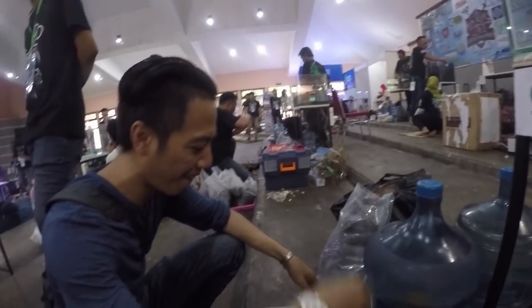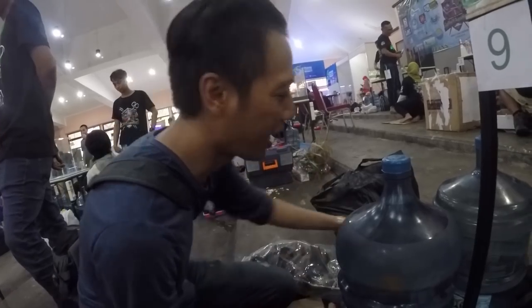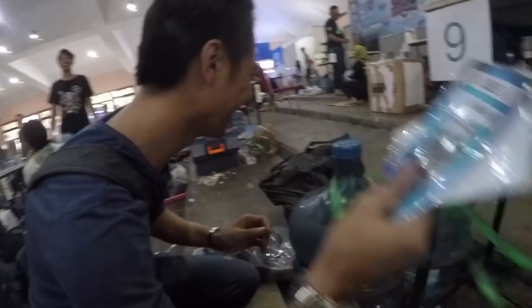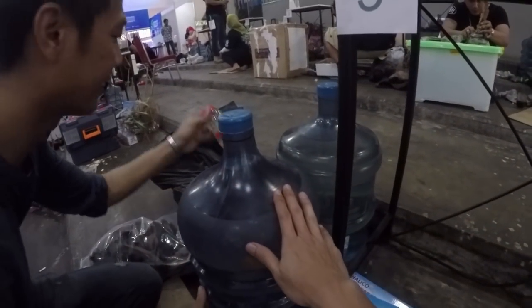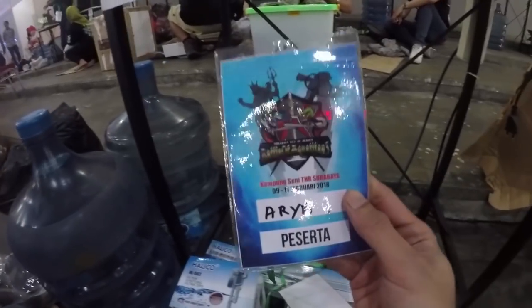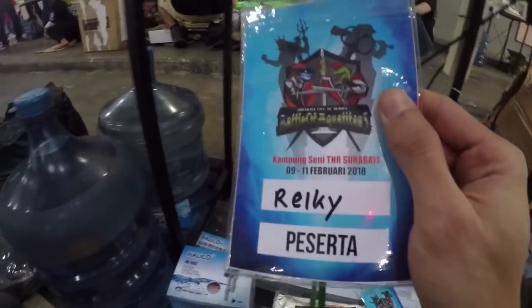Sekarang saya nyeting sama Reki mewakili Bandung. Kita mau bikin gak jelas. Dan kita juga dikasih dua galon. Dan ini nametag-nya.